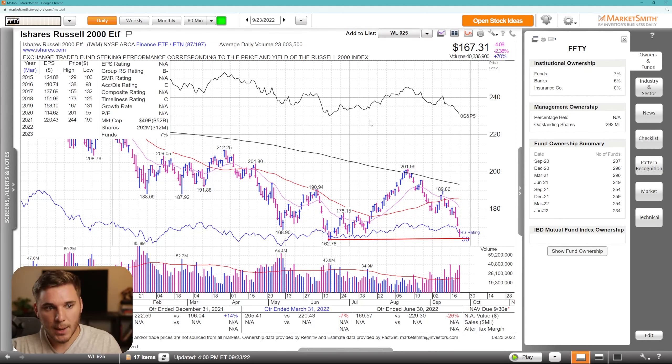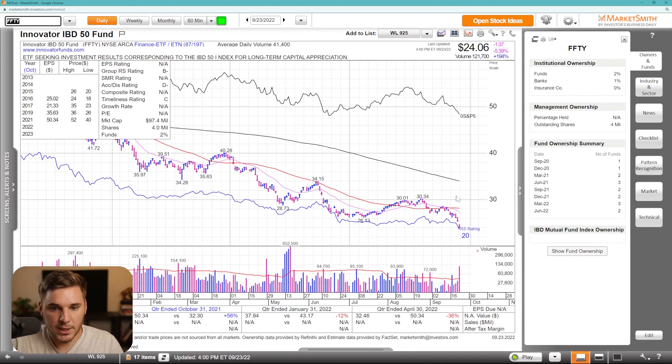Looking at the Innovator IWM 50 ETF, this has been absolutely destroyed — just a longer-term downtrend. We've already broken these prior lows, as you can see, and this is extremely negative. Growth stocks have gotten hit very, very hard. In terms of overall groups that are holding up well and could potentially spawn the next group of true market leaders, there's not too much out there. Pretty much over the past few months, it's been solar and biotech — those are still kind of the strongest.